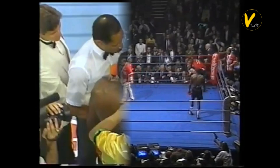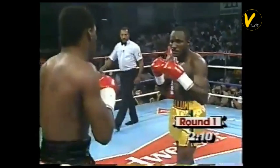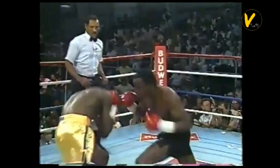Number 1. Mike McCallum vs. Donald Curry. On July 18, 1987, defending the WBA Super Welterweight title, McCallum beat Donald Curry by knockout at 1:14 in round 5 of 15.